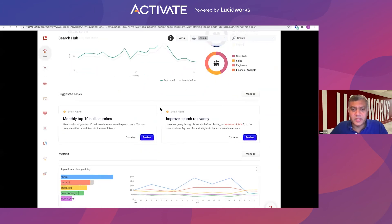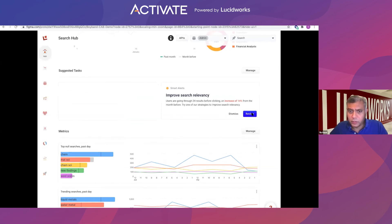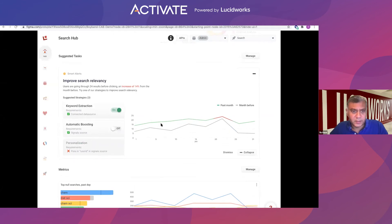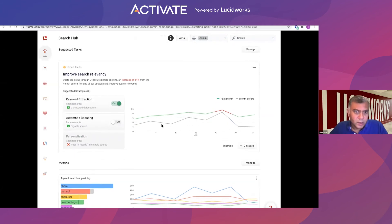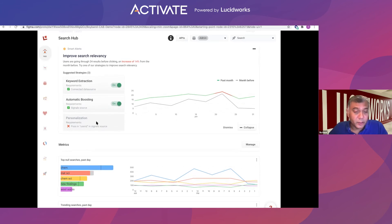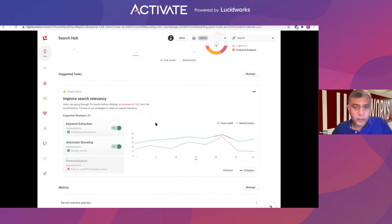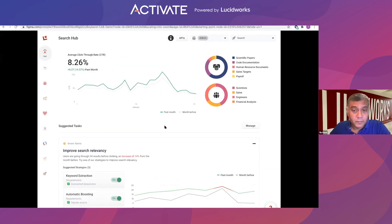Additionally, what can I do as a business owner to improve search relevancy in a more automated fashion? The system gives you lots of opportunities to turn on intelligence. Keyword attraction is already turned on for this particular customer because we have the right source setup. Automatic boosting hasn't been turned on yet, even though we have the right signals — let's turn it on and improve that. Personalization is not yet turned on because we are not getting an individual user ID passed through, only a role. But if you work with the team to turn that on and post information at a user level, you can get even more personalized results.